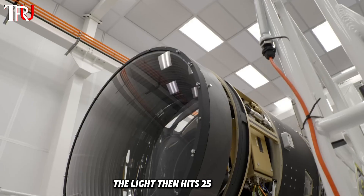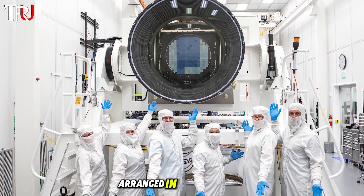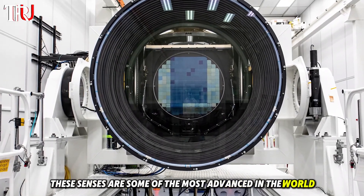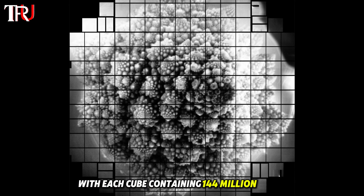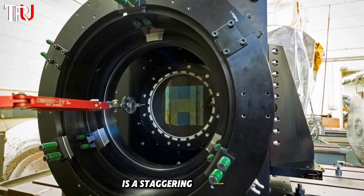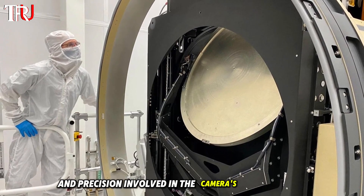The light then hits 25 squares, each comprised of 189 imaging sensors arranged in groups of 9. These sensors are some of the most advanced in the world, with each cube containing 144 million pixels. The cost of each of these sensor cubes is a staggering $3 million, highlighting the level of investment and precision involved in the camera's construction.